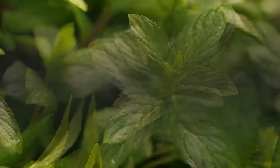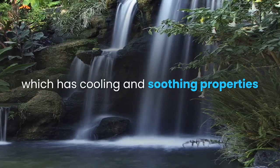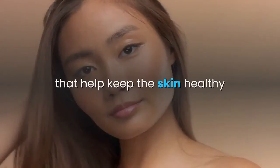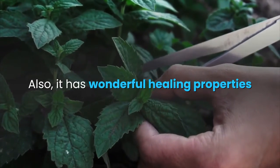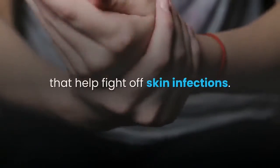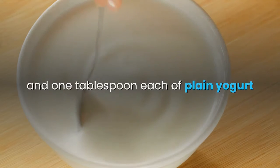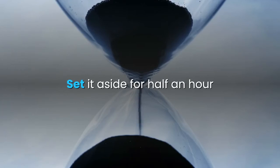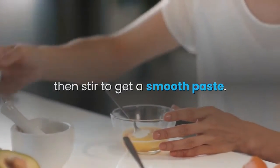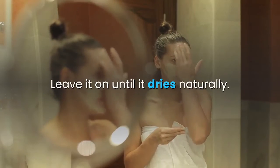6. Mint. The main ingredient in mint is menthol, which has cooling and soothing properties that help keep the skin healthy and glowing. Also, it has wonderful healing properties that help fight off skin infections. Put 1 teaspoon of mint powder and 1 tablespoon each of plain yogurt and Fuller's earth in a bowl. Set it aside for half an hour, then stir to get a smooth paste. Apply the mixture on your face and neck and leave it on until it dries naturally.